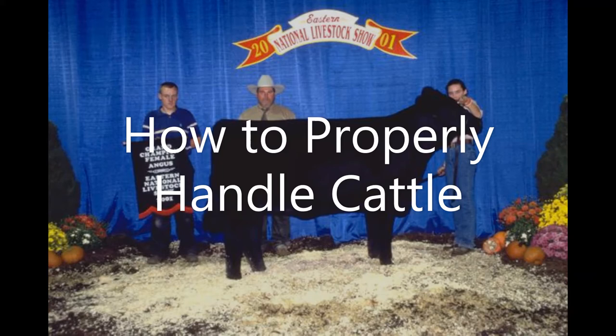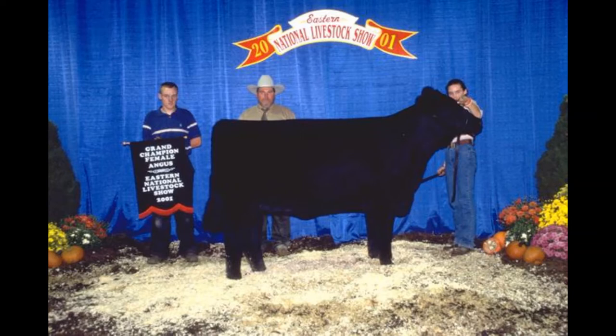This is a video about how to properly handle cattle without hurting yourself or them. This video will teach you how to handle cattle when you have to vaccinate, deworm, or medicate the animals and make them feel like they are in a safe and controlled environment.